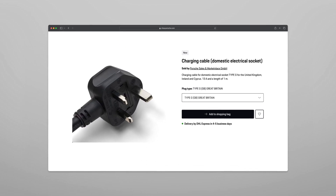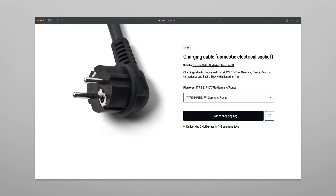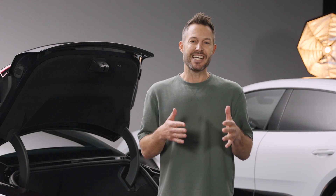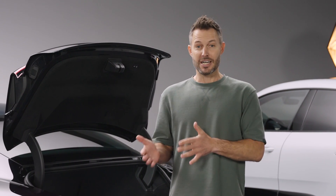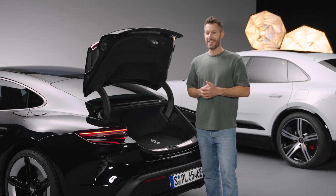Keep in mind that different countries use different outlets. That's why Porsche offers various cables for international standards. With its plug-and-play concept, you can easily exchange them when traveling between countries. This way, you are prepared to charge whenever and wherever. Just make sure to get the cable beforehand and you're all set.